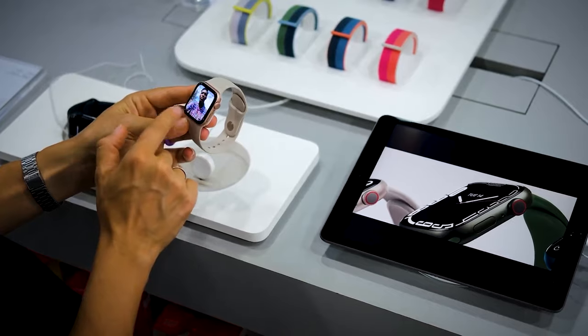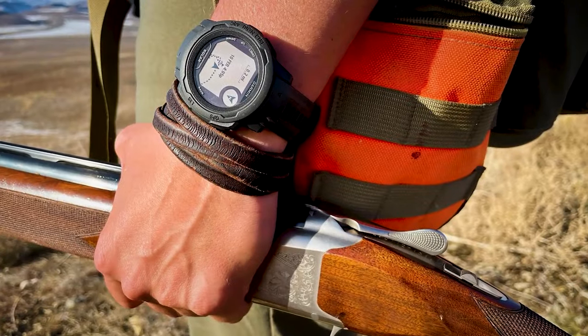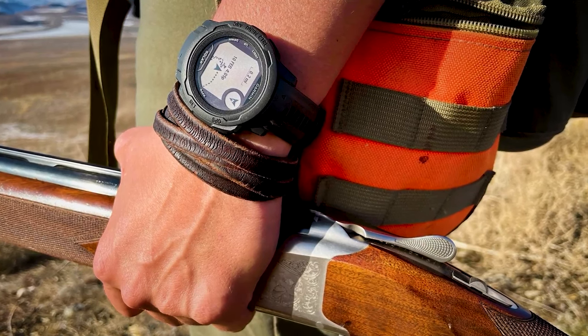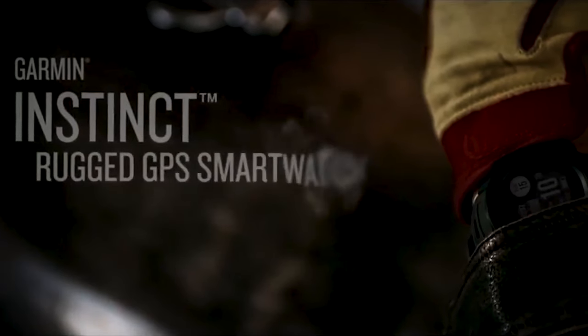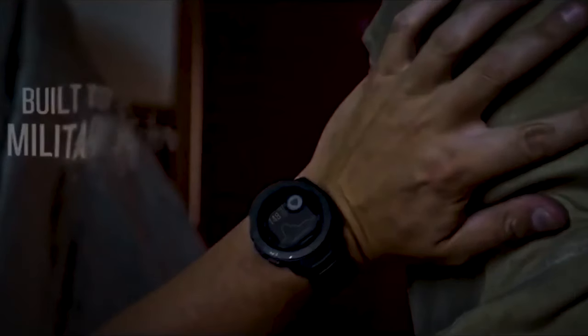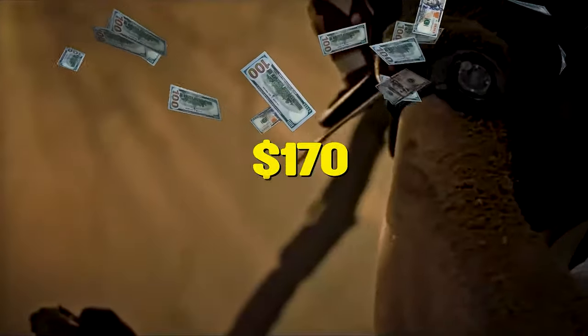You're probably having a hard time choosing a smartwatch with all the trends coming out. But if you prefer a rugged-looking smartwatch to match your personality, then go for the Garmin Instinct. It's a rugged GPS timepiece built to withstand the toughest environments and constructed to U.S. military standard 810G for thermal, shock, and water resistance of up to 100 meters. Save $80 when you buy this for $170.